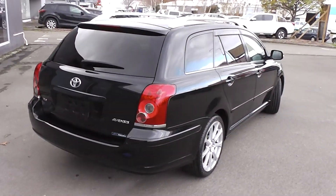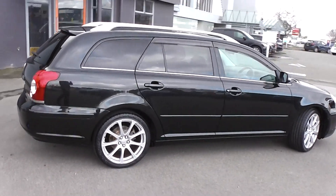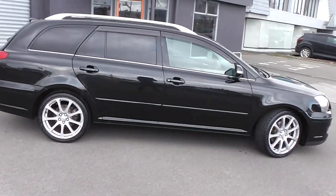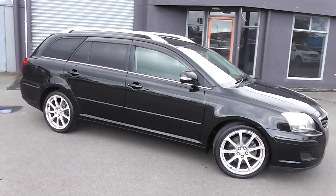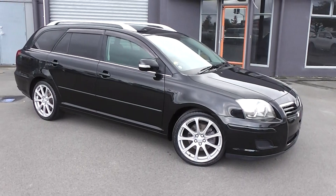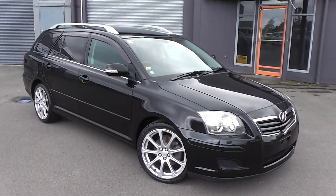Great value for money — a wagon loaded with features. You can finance this Avensis wagon from no deposit finance. We've got very competitive interest rates available, so please give us a call for an obligation-free finance quote. You might be pleasantly surprised how affordable it is to own this Avensis wagon right now.